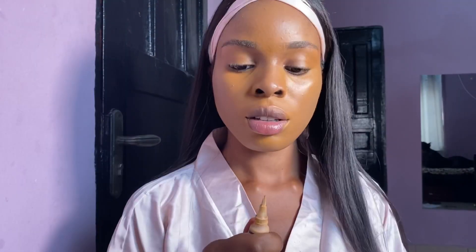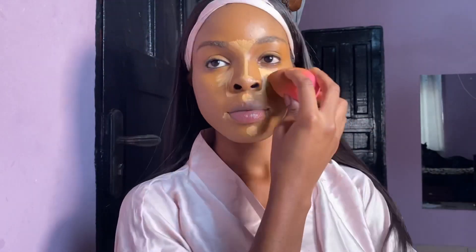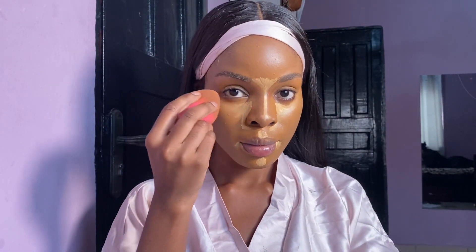When I was done blending that in, I had to go in with my LA Girl yellow corrector to give me that yellow tinge because I really like bright on the eye, so I went in with a brighter concealer later.